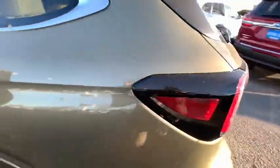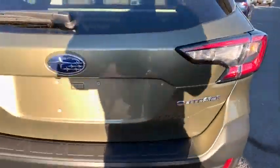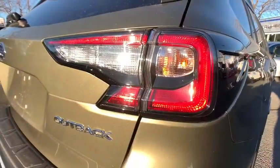Cruise control, premium sound system, universal garage door opener, auto-off headlights, AM-FM stereo radio. Come see the car for yourself.